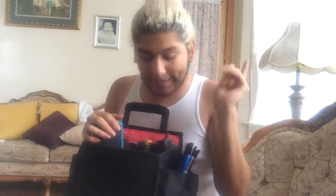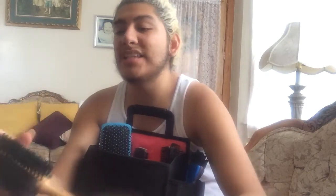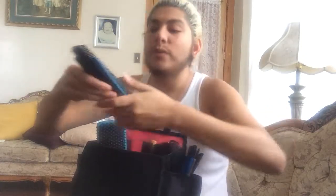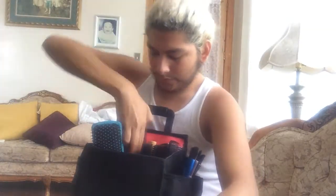My mom also gave me a Conair boar bristle round brush from her beauty school days — this is for coarser and curly hair textures, not really for fine hair because it has a little grip to it. Next to that are wide-tooth combs; one was in my cosmetology kit and one was given to me by one of my girlfriends at the salon.